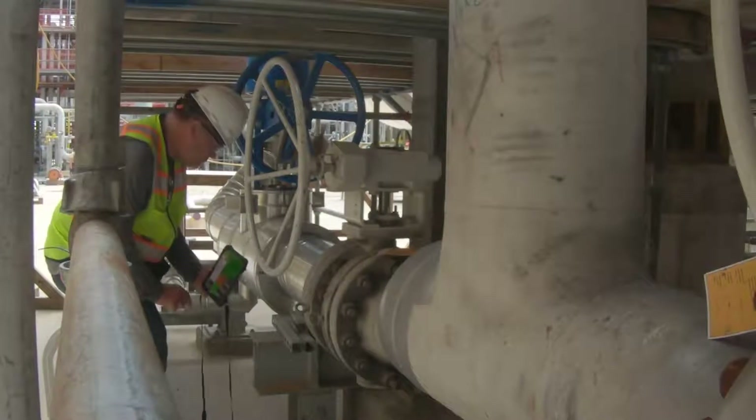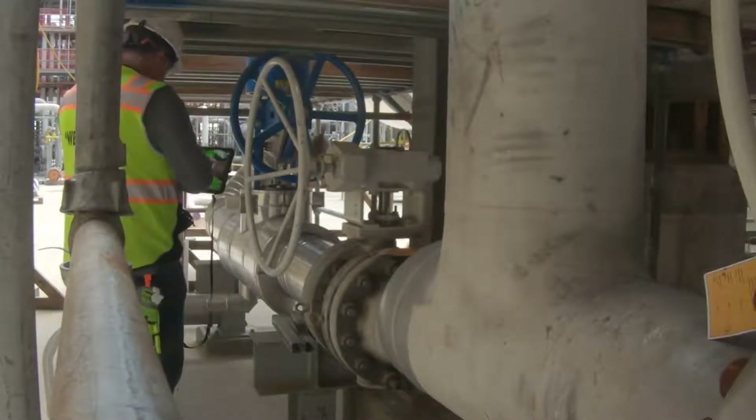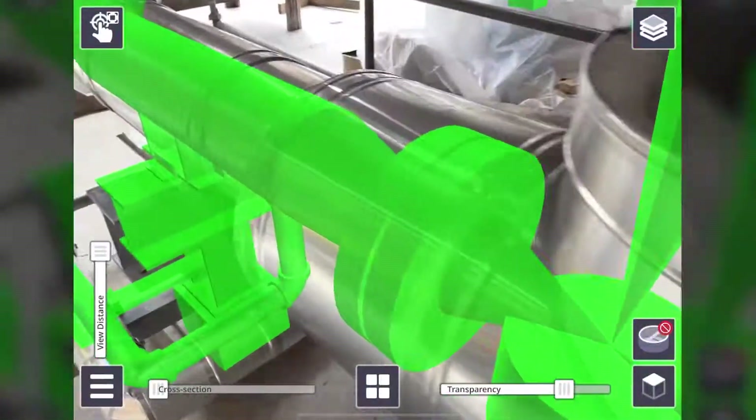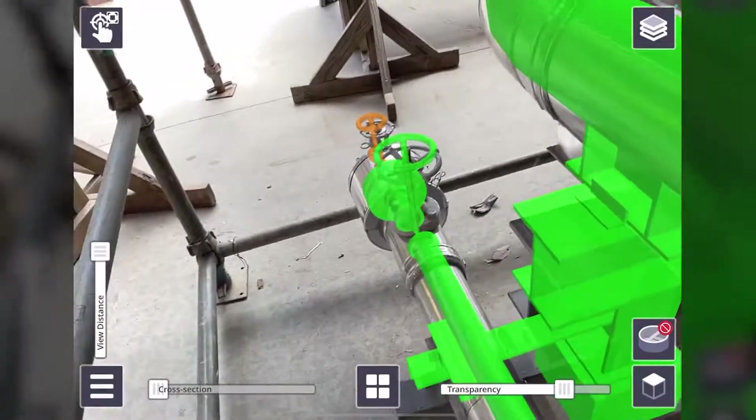The process of turnover, start-up and commissioning is made safe, accurate and simple by using augmented reality to isolate individual systems so that they can be walked down and verified.